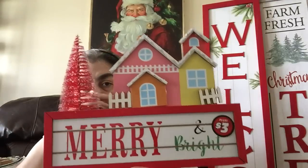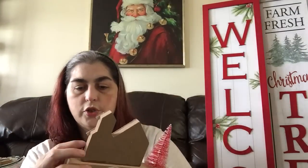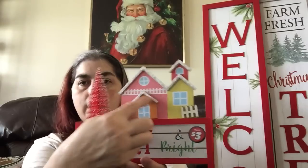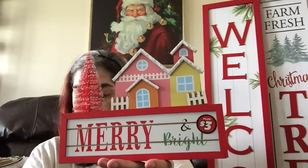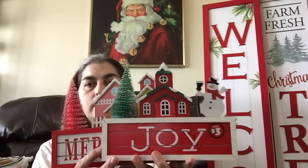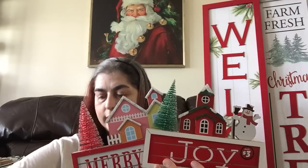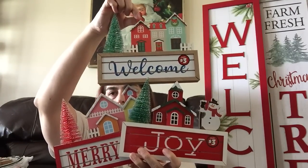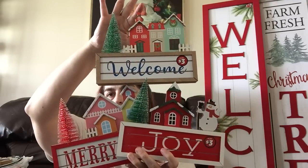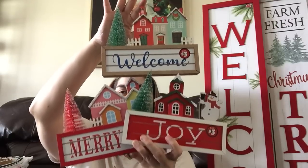Next I found these little tabletop pieces — three dollars each — and they're calling them the 'Christmas Village Scene.' The first one says 'Merry and Bright' with pastel colors and a little pastel bottle brush tree. I just noticed the fence is crooked, which is going to drive me insane. The next one is like a little church house that says 'Joy' with a snowman and a green bottle brush. The last one is like a town square — says 'Welcome' — with a schoolhouse, a home or townhouse, and a lighter green bottle brush. I picked up all three.